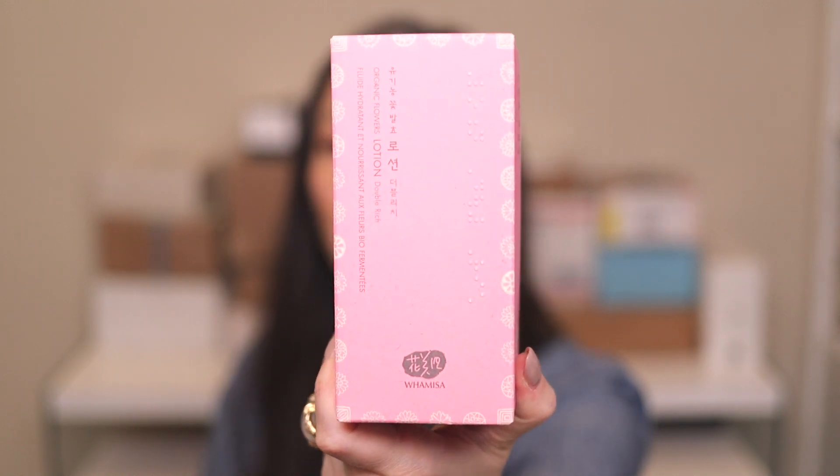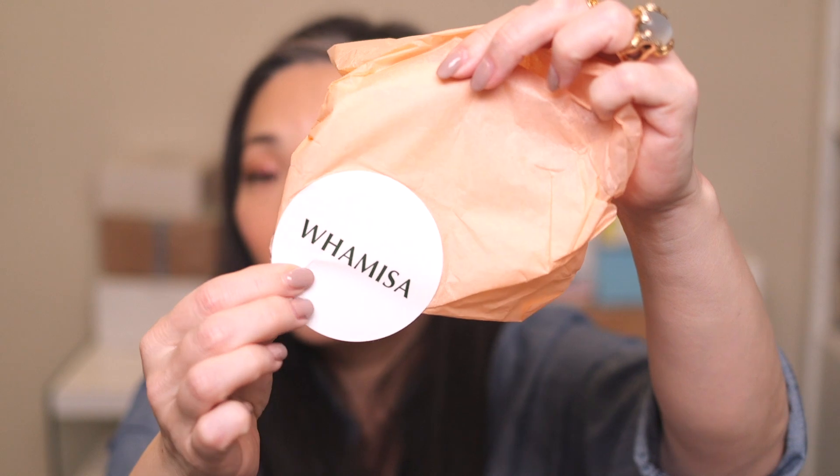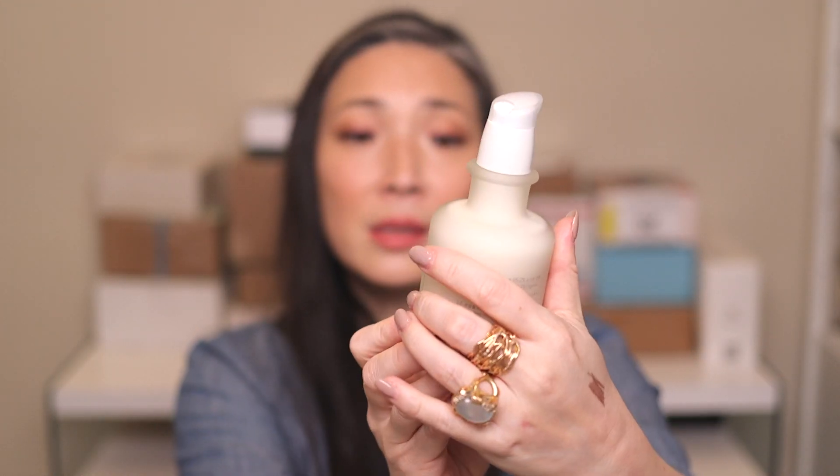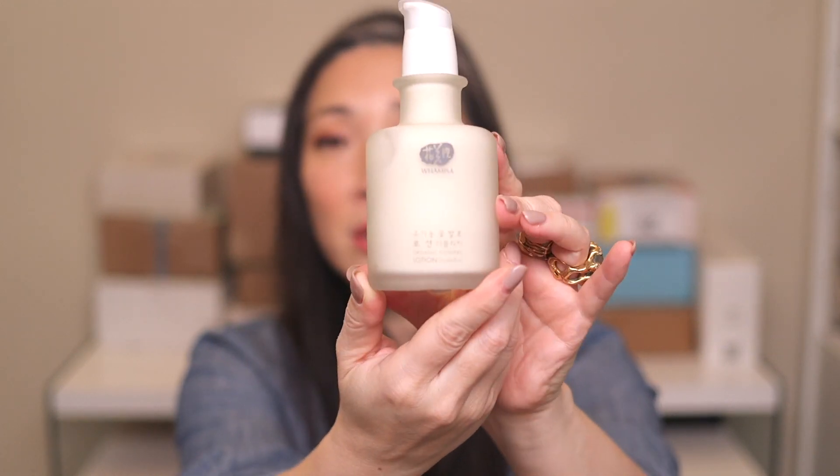I've got something from a company I've never heard of called Wamisa — it looks like a K-beauty brand from Brooklyn. They sent over their Organic Flowers Lotion, double rich. The top says all natural origin and 95.2% organic. What a pretty frosted glass bottle. Thank you so much, Wamisa.